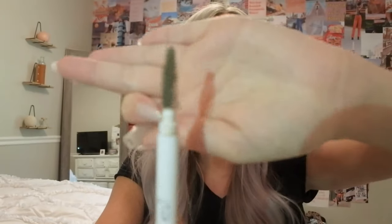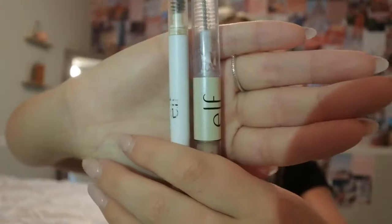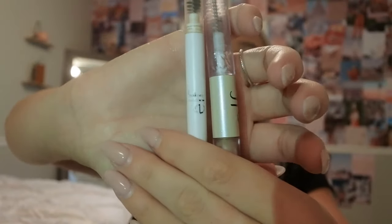It comes with a spoolie on one side and the pencil on the other. I love that it's not a thin pencil — it's very thick because I don't want a perfect shape. I'm going for a brush-out, roam-free look. I just outline them a little and let them roam free. These are each like $2 — $2 for the gel, $2 for the pencil. I've tried many other things and these are still my favorites. Shout out e.l.f. — we love a cheap product.